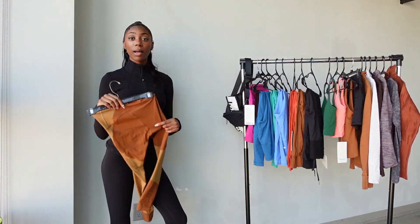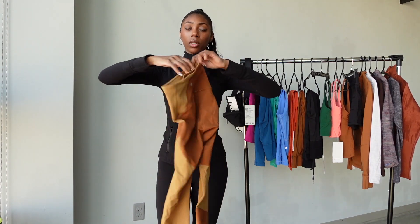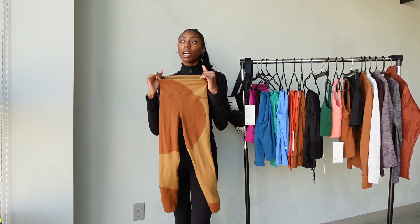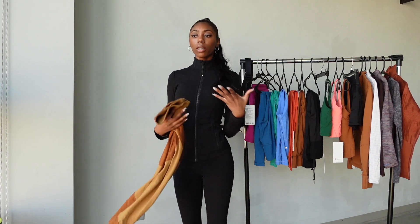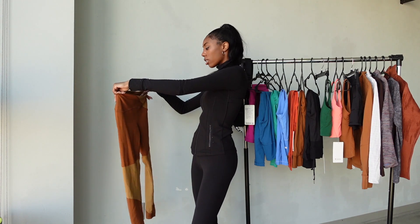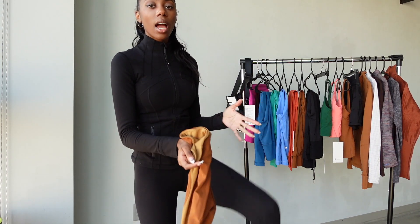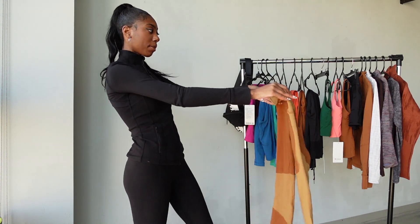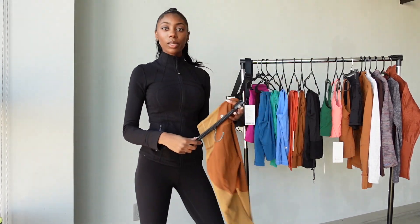I got so many compliments on these pants. These are the Nulu leggings and I love the two-tone design — I even made a TikTok about them. A Nulu fits like a blend of a Wonder Train and an Align: slightly compressed but not too compressed, so you still feel free. They have a little back pocket and they're 25 length. I got these in a size 0 since that was the last one and it fits great. I really love skin-tone copper shades.